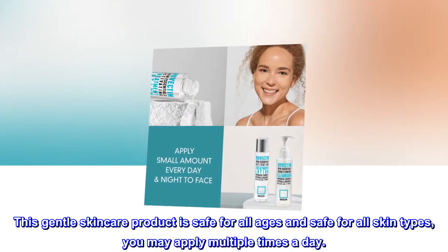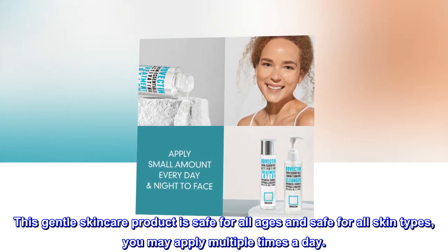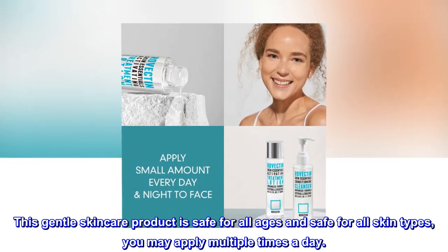This gentle skincare product is safe for all ages and safe for all skin types. You may apply multiple times a day.